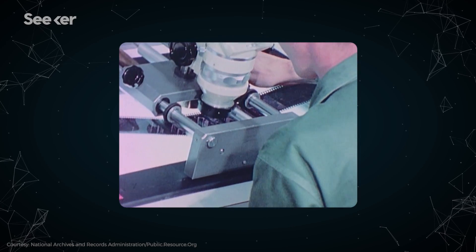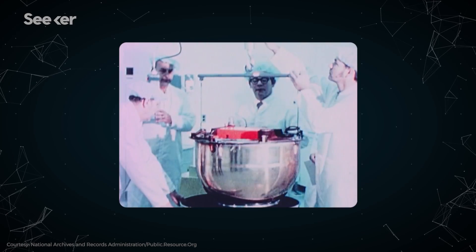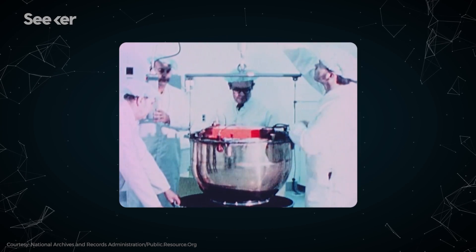Kodak made the film lighter, engineers designed better cameras and capsules, and eventually the engineers achieved a two-foot resolution. You could see people standing around military bases all over the world.